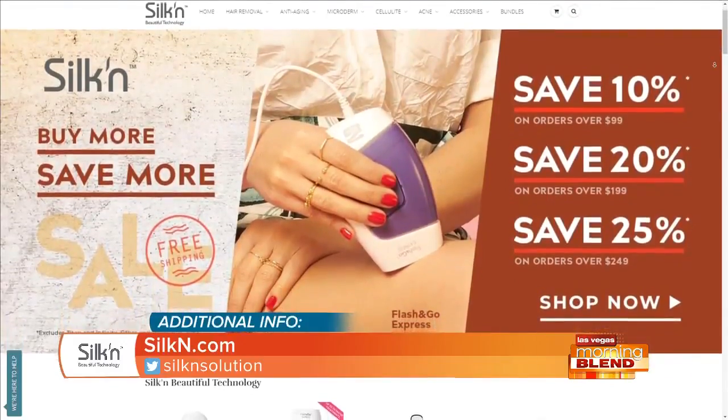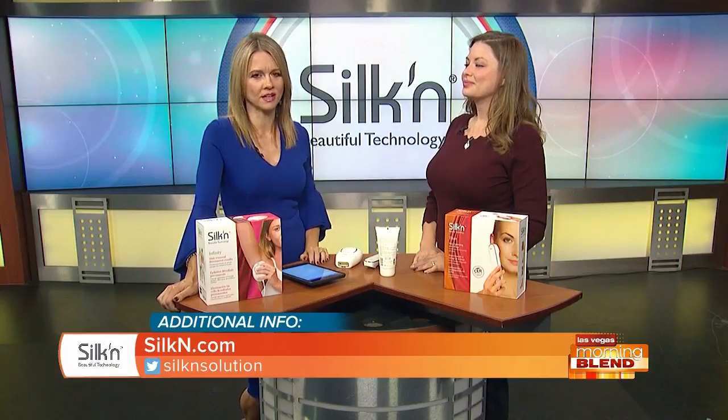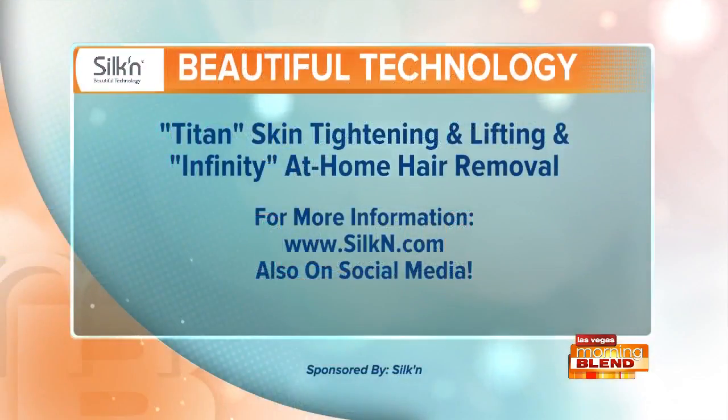Both products are available at silken.com. You can order from there, have them delivered to your home, and do the treatments yourself — saving time and money while skipping the med spa. Silk'n is a proud sponsor of the Morning Blend.